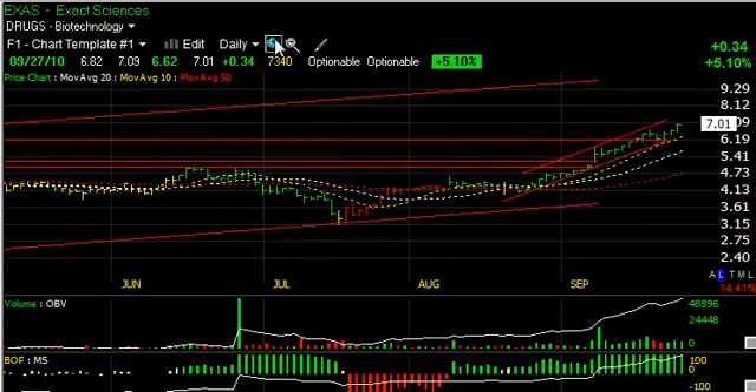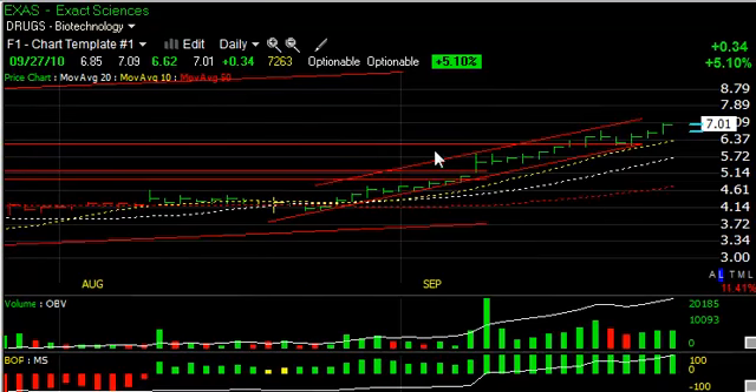EXAS, also a swing trade idea, has moved nicely since our recommendation from about the $5.25 range up to more than $7, I believe reaching our near-term trading target, but more to go as this stock looks like it has $9, maybe $10 in it on an intermediate basis.